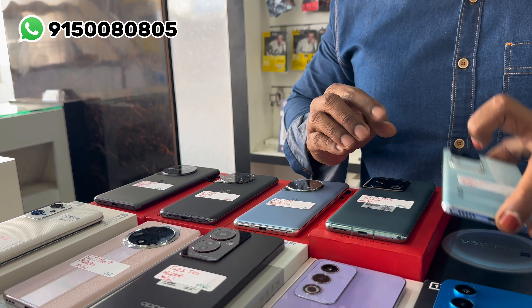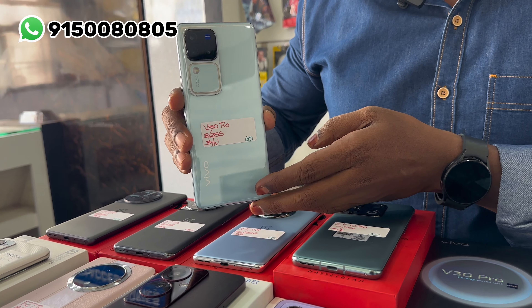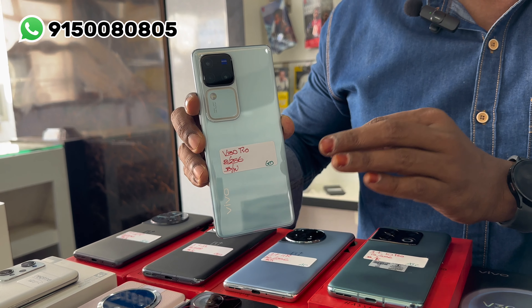The model is Vivo V30 Pro — 8GB RAM, 256GB internal memory, original box kit. The price is 30,000 rupees.